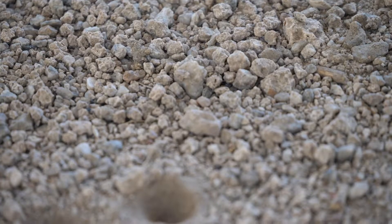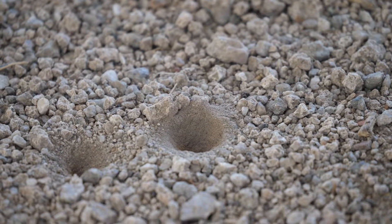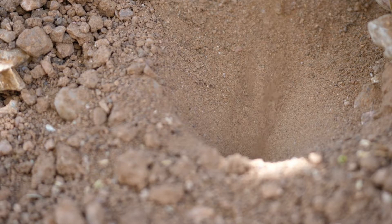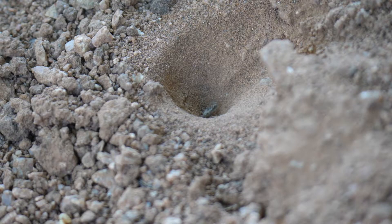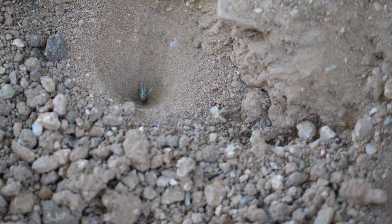These strange cone-shaped traps are made by antlion larvae. The walls of the traps are at such an angle that the fine grains of sand slip easily, causing whatever is at the top to fall towards the deadly center. This one has caught something. The prey has already died from the heat, and the antlion is getting the last bit of nutrients from its dead prey.